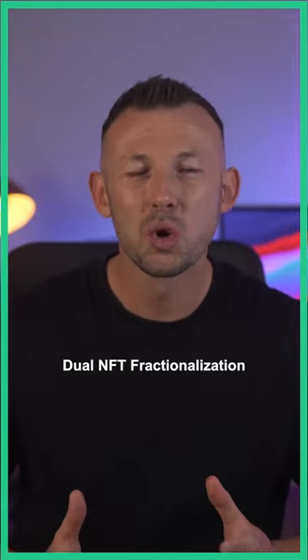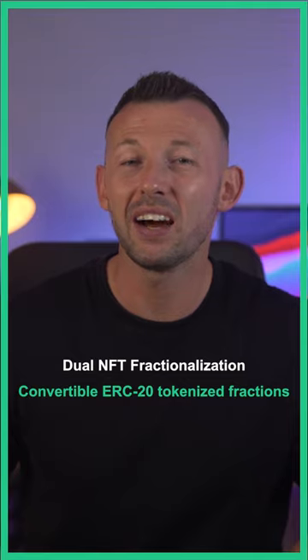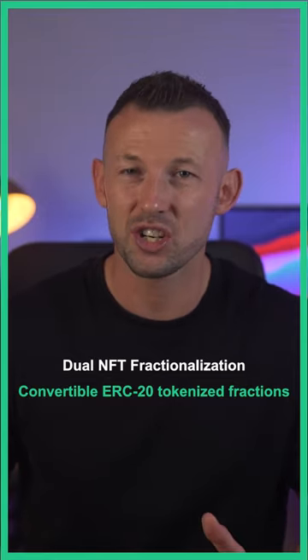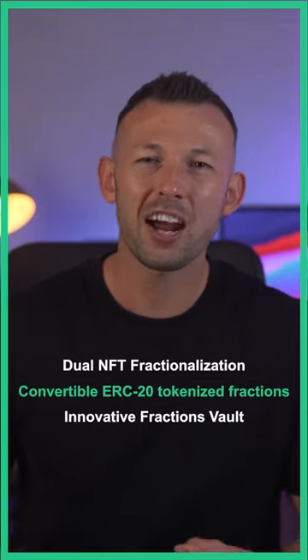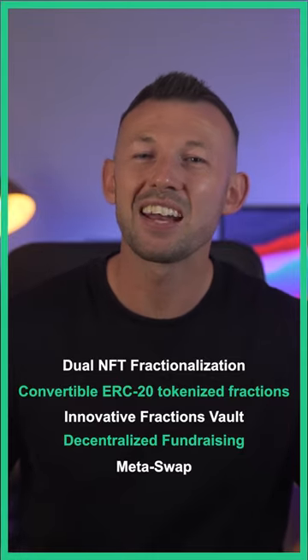Fractum Protocol features include Dual NFT Fractionalization, Convertible ERC20 Tokenized Fractions, Innovative Fractions Vault, Decentralized Fundraising, and MetaSwap.